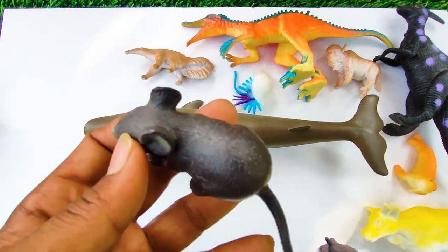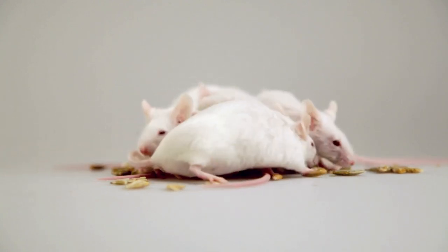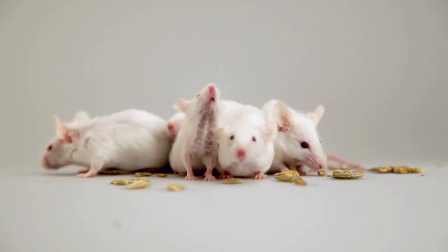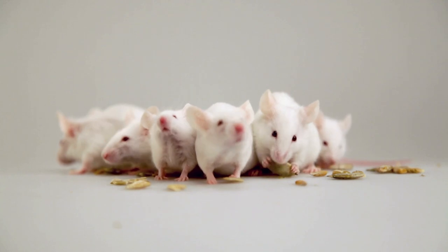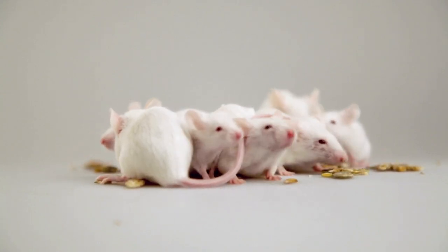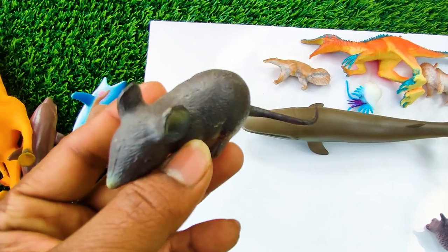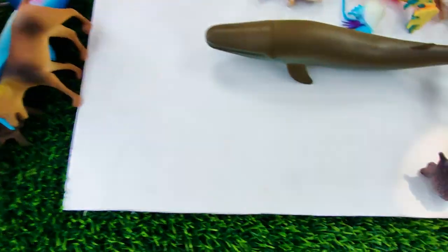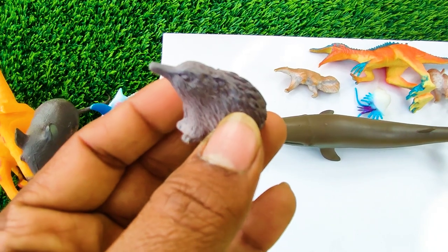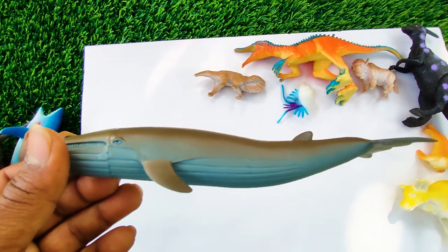And next one — wow, this is a mouse. See, this mouse, this is very nice, so I collect this one here. And this one — wow, this is an echidna. See, this is a very nice echidna, so I collect this one here.